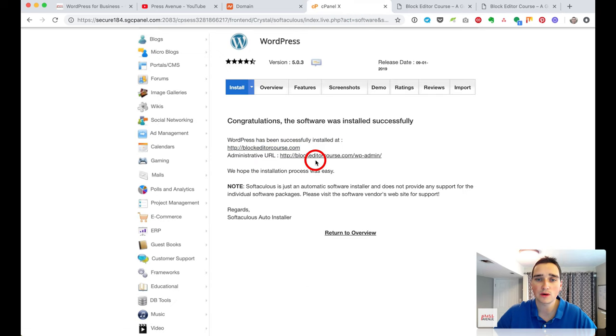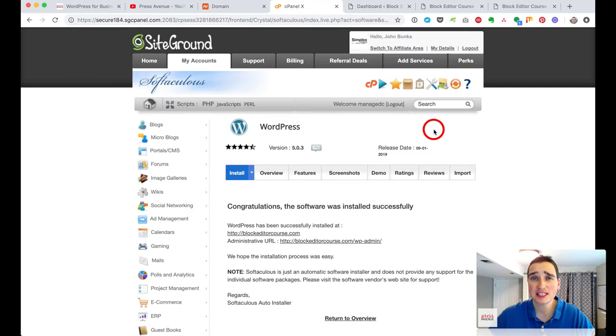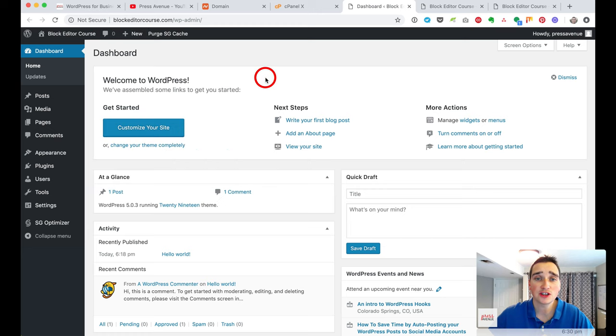The administrative URL is blockeditorcourse.com/wp-admin. This is the full WordPress admin as you'd like to see it. Next, I usually secure the site with an SSL certificate right away. Currently it says 'not secure.' It's easier to do this when you first create the site — if you do it later, you have to correct all the problems from images and other things added without HTTPS.